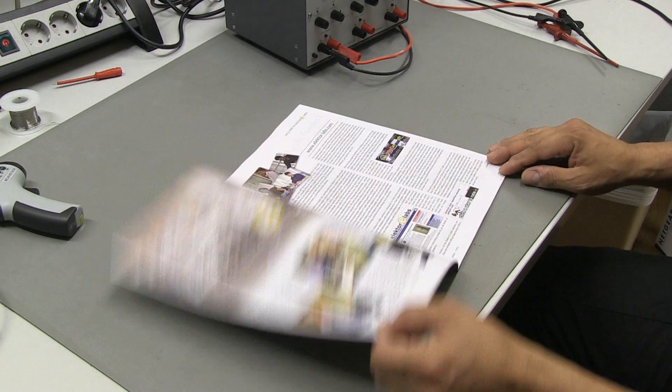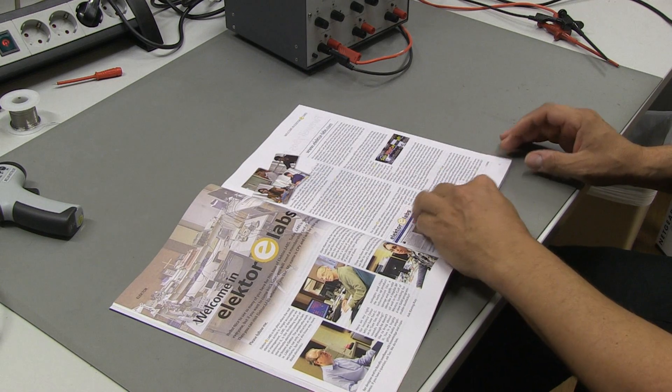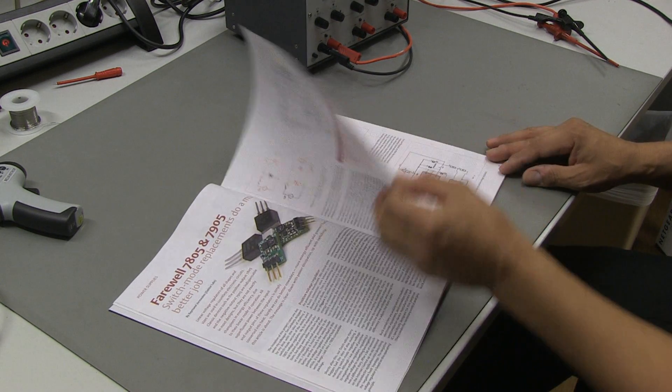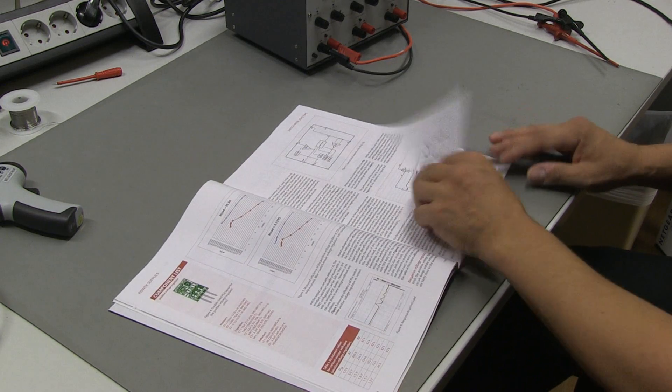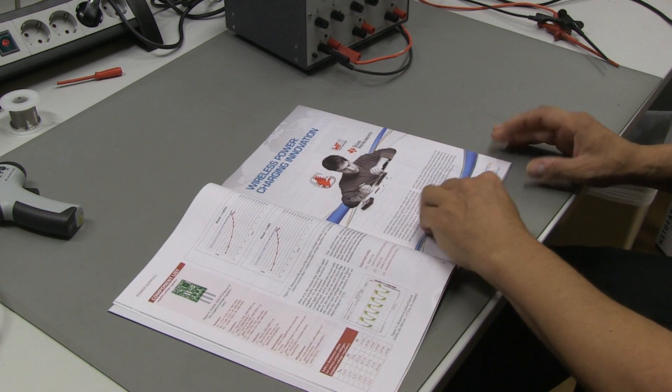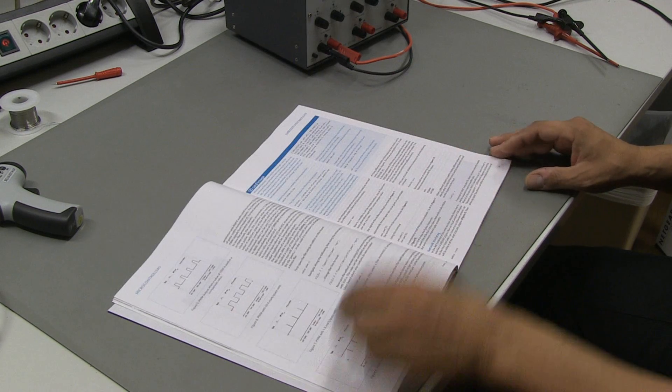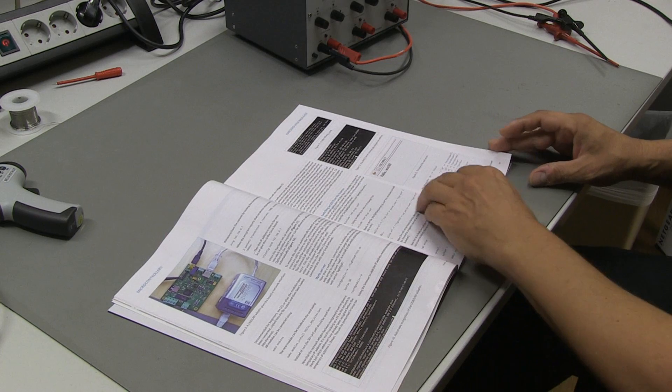We at ELECTR select projects from the website for publication in the printed magazine. These can be popular 5-star rated projects or, on the other hand, obscure but very interesting projects. On ELECTR.LABS you can become an author. Authors get paid to publish, so you can make money by being creative.